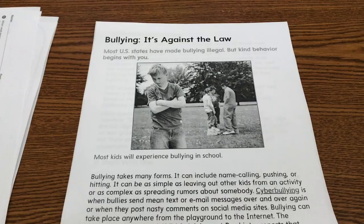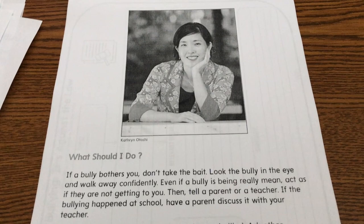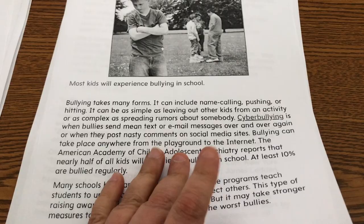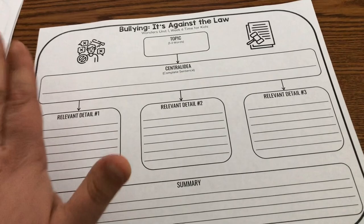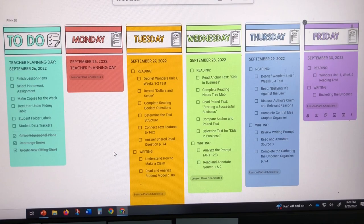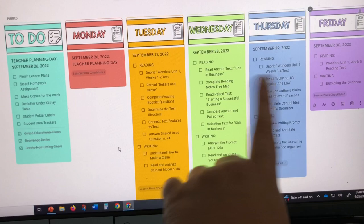For Thursday, it's an article on bullying — 'It's Against the Law.' They mention Catherine Otoshi, who is the author of 'One,' 'Zero,' and 'Two,' which I have all those picture books, so I'll quickly read them as well. Students will be identifying the text structure, the author's claim and relevant evidence, and of course finding the central idea and summarizing the text. This is how I set it up on Google Keep — I have my plans for Tuesday, Wednesday, Thursday, and Friday, and I can check them off as I go each day.